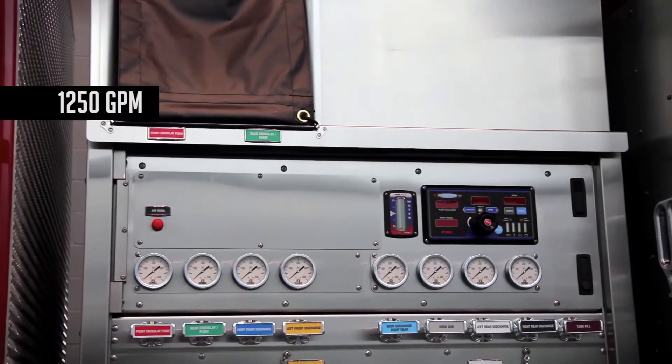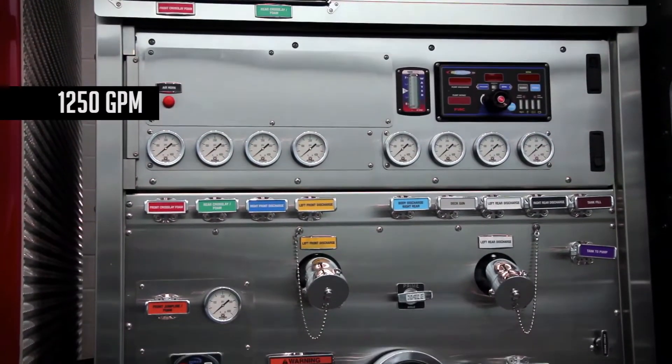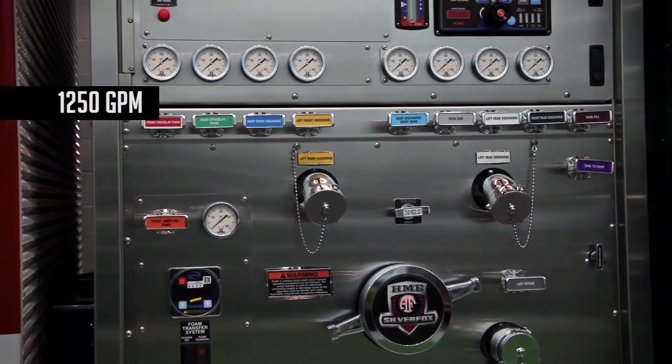The sidemount pump features HME Hydro technology and delivers 1250 gallon-per-minute performance. It also carries a 1000-gallon tank. The poly T-tank also features thru storage for tools and ladders.